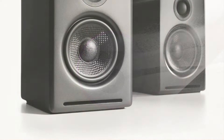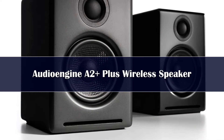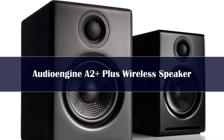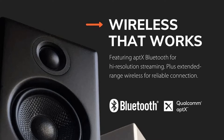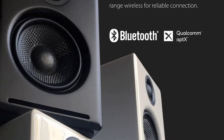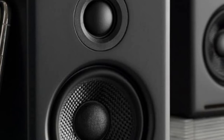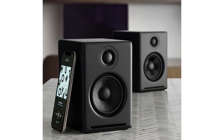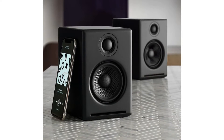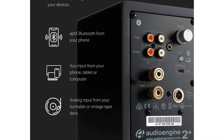Number 3. Looking at the AudioEngine A2+, you might mistake them for a larger set of speakers than they actually are, as they look like they belong in a home theater setup. Don't let the smaller size fool you, however — these speakers pack some serious sound quality regardless of their physical size. The A2+ has a tiny footprint, with each speaker measuring only 6x4x5.25 inches, but they're more powerful than meets the eye. These speakers pack 60 watts of Class AB power into 2.75-inch aramid fiber drivers and 0.75-inch silk dome tweeters. Even the bass is impressive for the size, though if you feel like you need more, you can easily pair these with the AudioEngine S6 subwoofer.